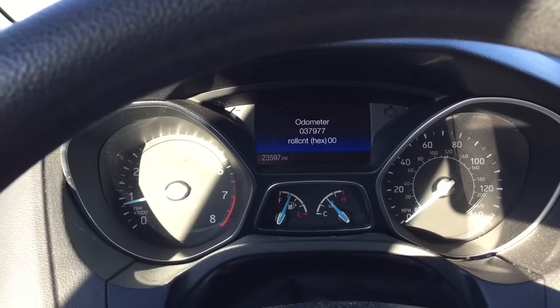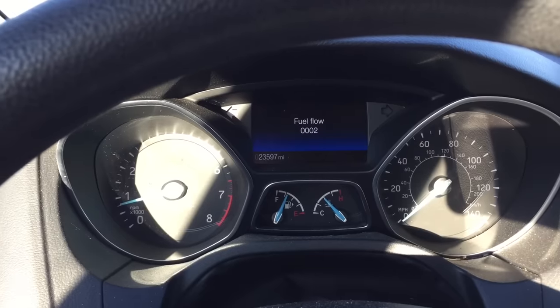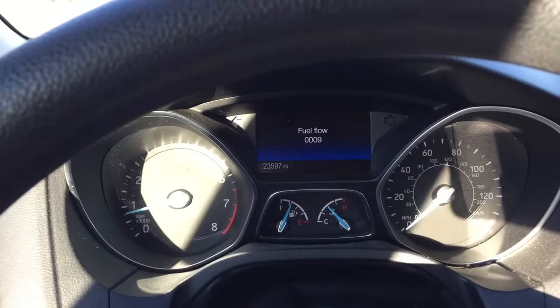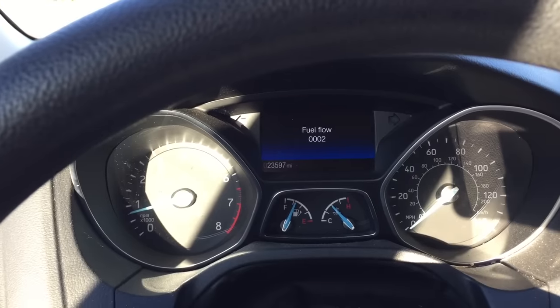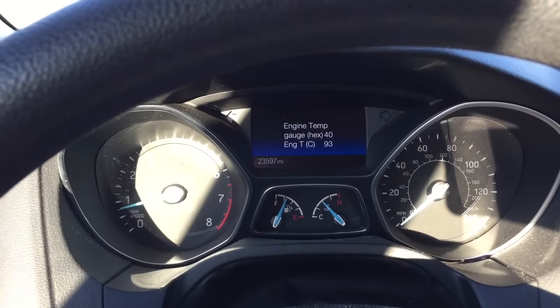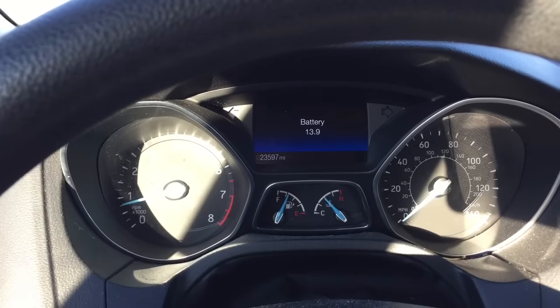Then you have your odometer, fuel percentage, and fuel flow that starts a timer as soon as you switch to it — if you switch to the next item and go back, it starts back at zero. And then your engine temperature in Celsius, and your battery voltage — 13.9 volts.